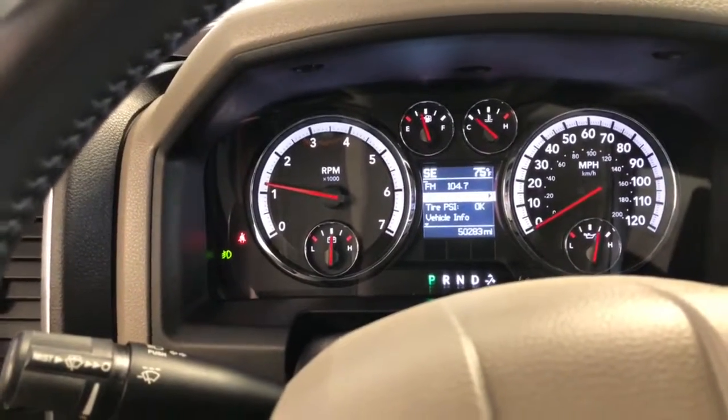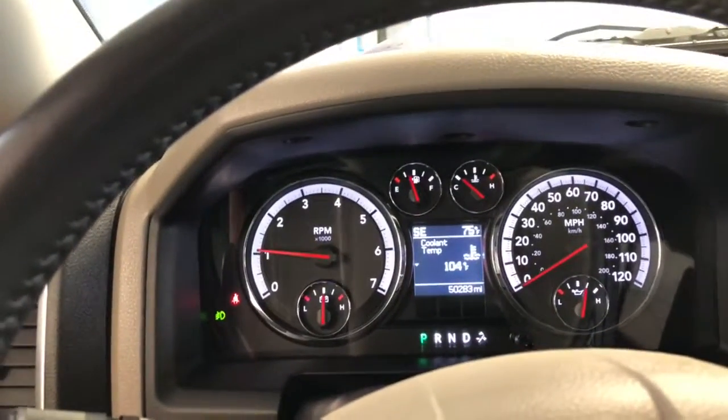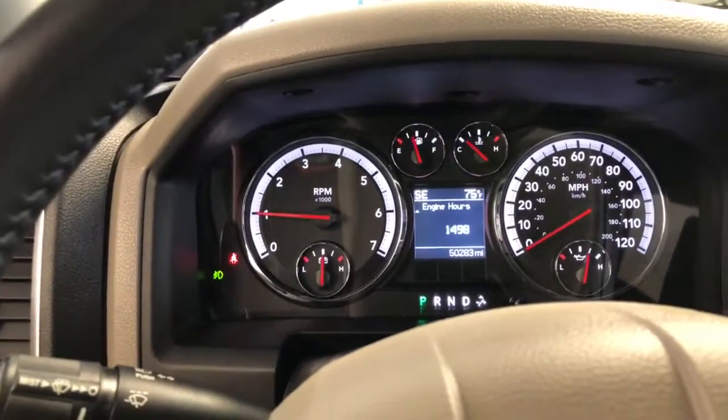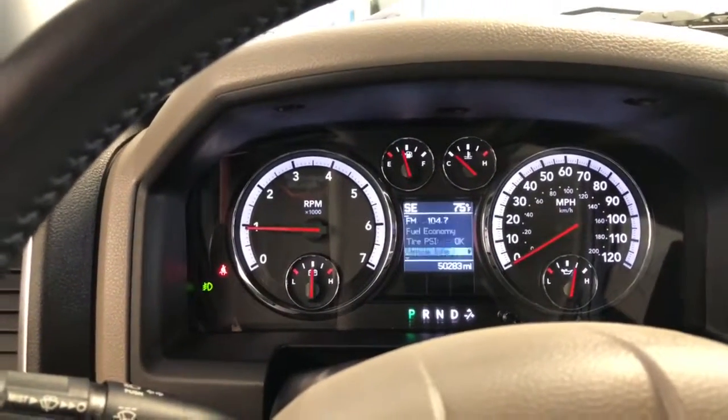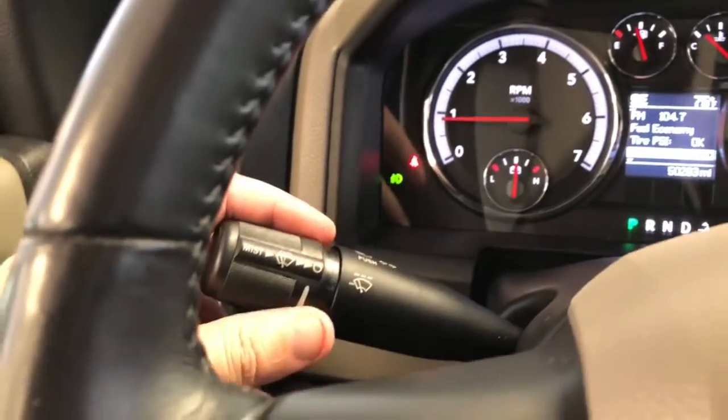We can go back to vehicle info — see coolant temp, oil temp, anything you want right there. It's all good. Got your stalk on the left for high beams, turn signals, and intermittent wipers and washers. Cruise control is on the right, along with the control pad I was using.